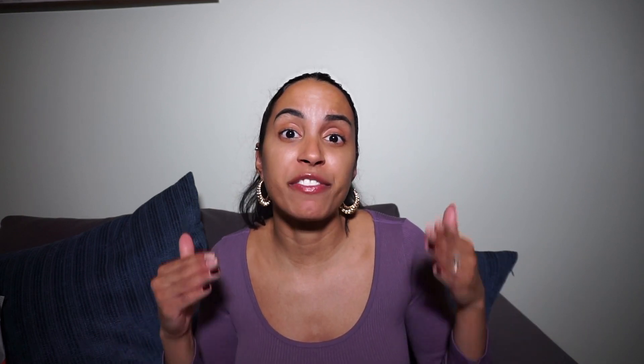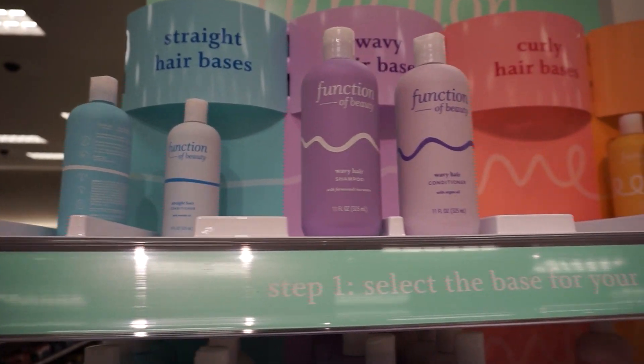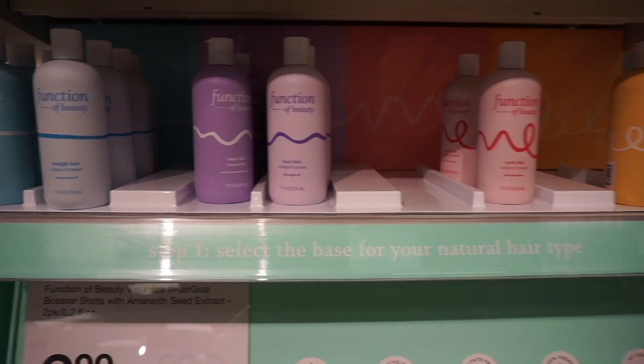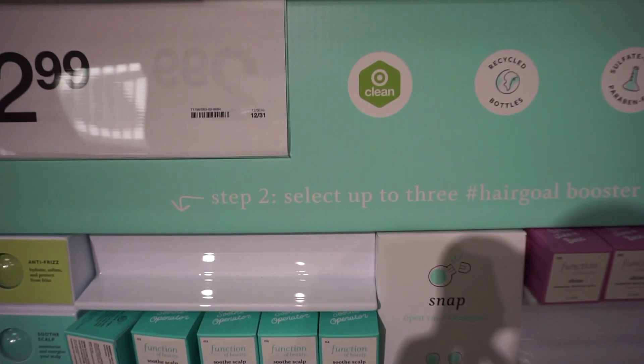I actually recorded some footage at Target so I could show you guys exactly how it was positioned and how you were able to pick out your shampoo and conditioner specific to you. As you can see, there are four shampoo and conditioner-based formulas determined by your hair's texture — whether you have straight hair, wavy hair, curly hair, or coily hair.